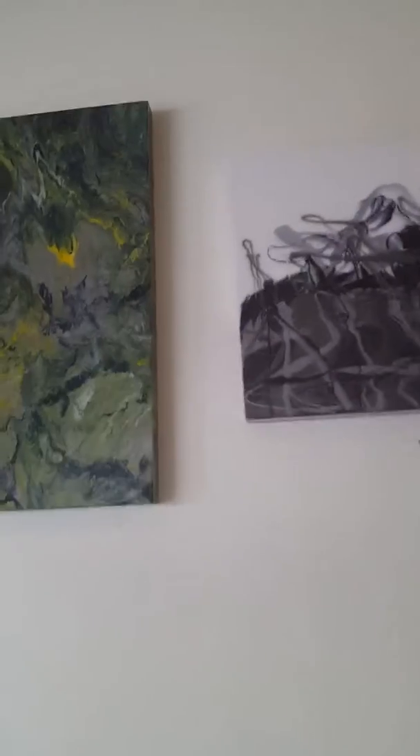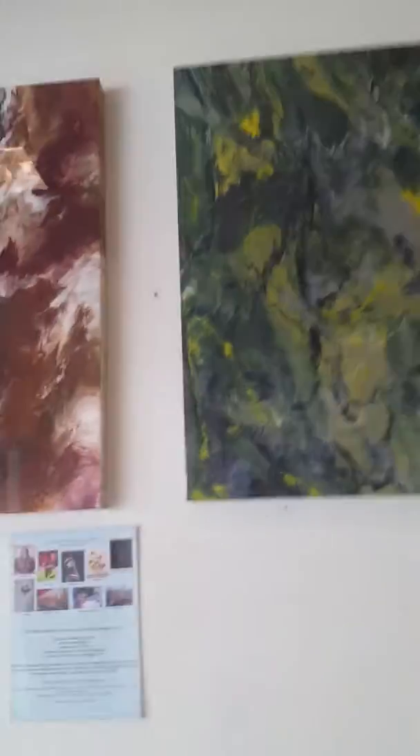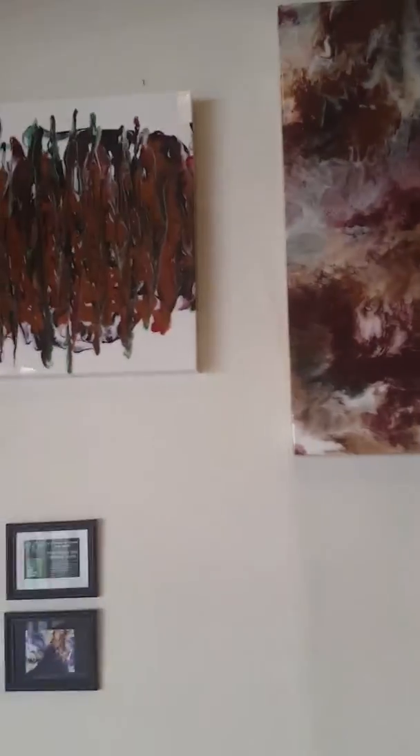The new installation for Artwall Montclair has just went up. This work is from Peter Spina, a talented young artist debuting at Artwall Montclair.